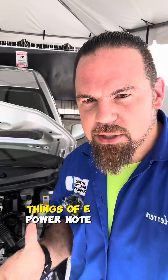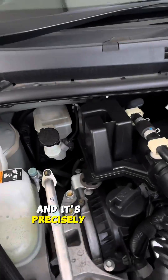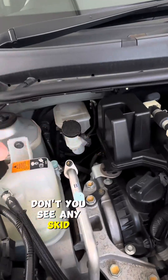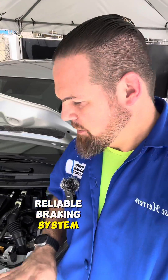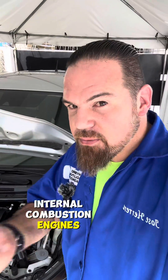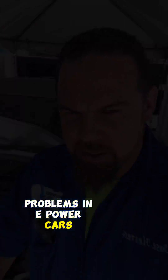One of the greatest things about the e-power Note is the braking system. You don't see any ABS solenoids or any of that stuff that tends to cause trouble. That is the secret of a reliable braking system. This one uses the normal braking vacuum system powered by the internal combustion engine's vacuum, which is way easier and more reliable. So no braking system problems in e-power cars.